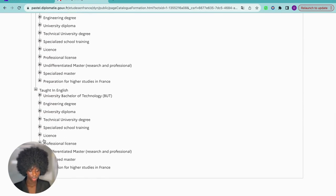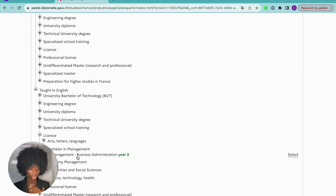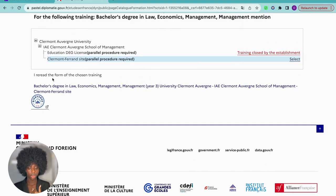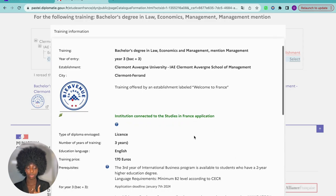You can search for your program here. For taught-in-English programs — if you are looking for a bachelor's, know that 'licence' is bachelor's in France. They have Licence 1, 2, and 3, and Master 1 and 2. I'm going to look for my course — I did a bachelor's in management. This program is Licence 3, which was the program I did at Université Clermont Auvergne. You can now choose your school. The name was ISЕРA Clermont school of management. Some training may be closed, so you must check.